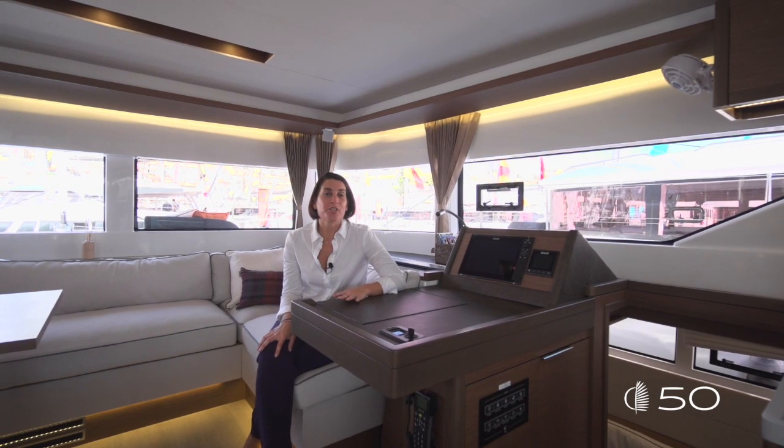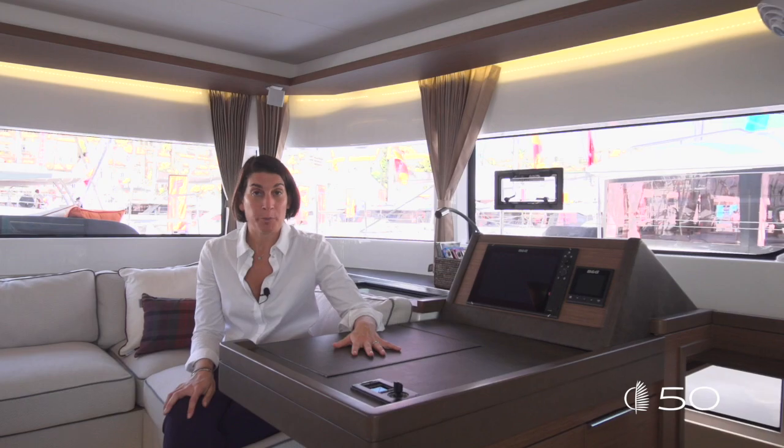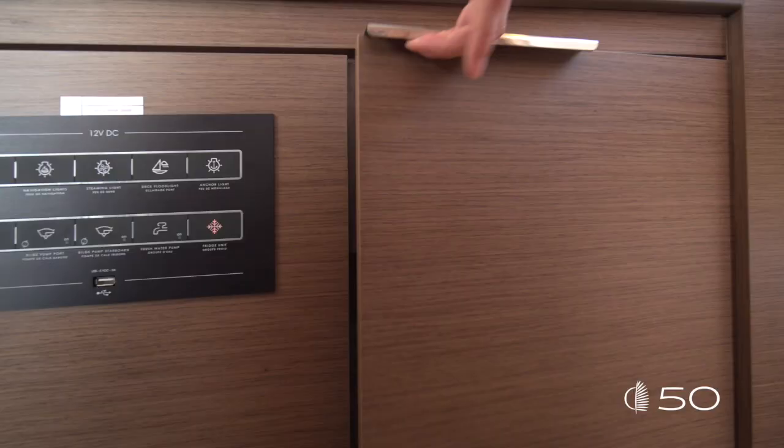Last but not least, the chart table area — designed to be the desk office of the boat. Just next to the chart table, underneath the desk, all the electrical equipment.